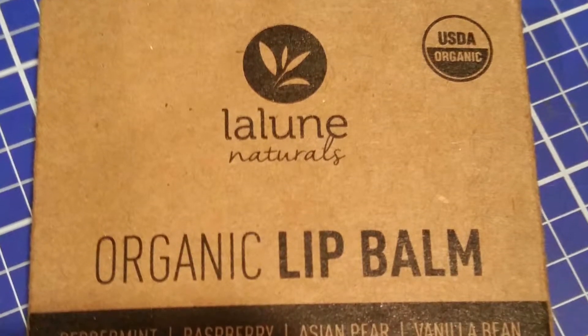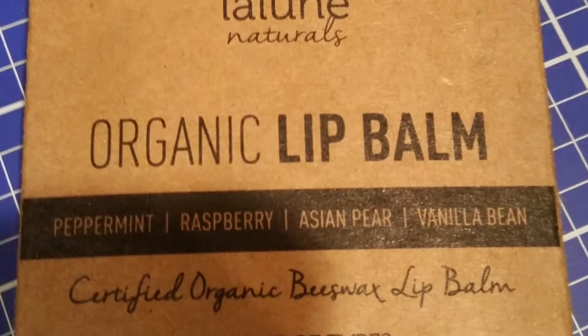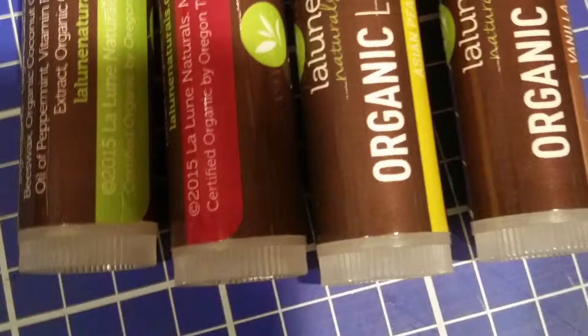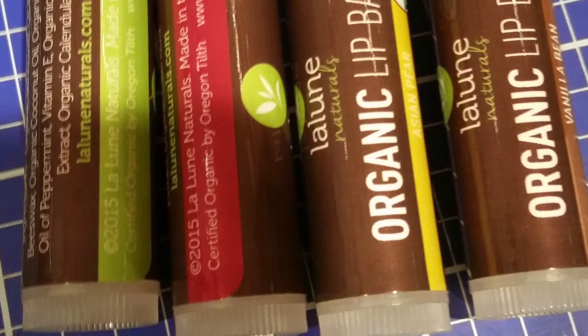I'm the type of person who constantly has to have lip balm on them. There are at least two in my purse at any moment. I have one on my desk at work, one on my desk at home, one in my car, one in my nightstand, one in the bathroom. Well, you get the idea. I don't like to be without lip balm.